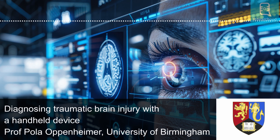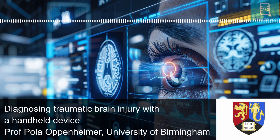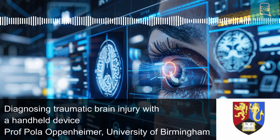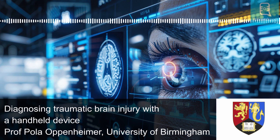Traumatic brain injury, known as TBI for short, is an injury to the brain caused by sudden shock or impact to the head. Usual causes include road traffic collisions, assaults, falls and accidents at home, work and during contact sports. Severe TBI can lead to permanent disability and even death. This is why detecting it early after the incident is crucial for timely medical and surgical interventions that can prevent TBI-related disability and death.